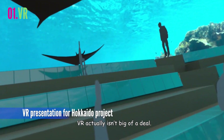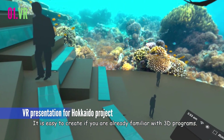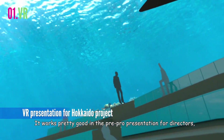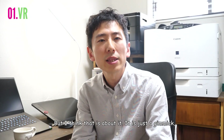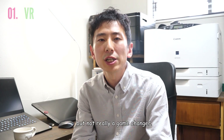VR actually isn't that big of a deal. It is easy to create if you are already familiar with 3D programs. It works pretty well in pre-production presentations for directors, producers, and clients. Everyone says wow, but I think that's about it. It is just a gimmick, but not really a game changer.